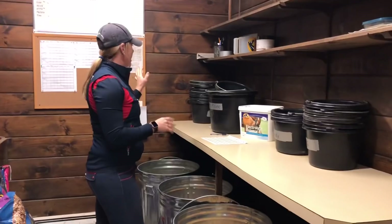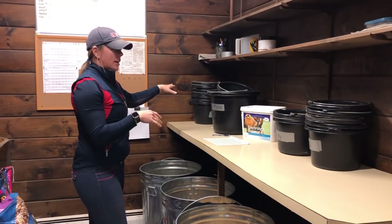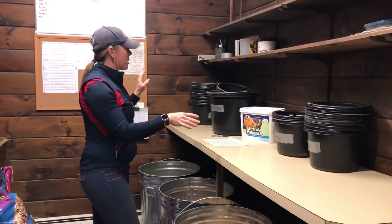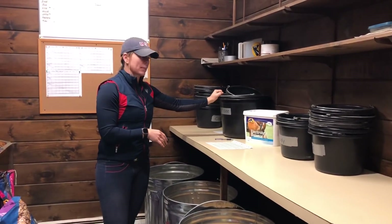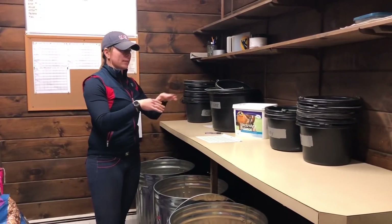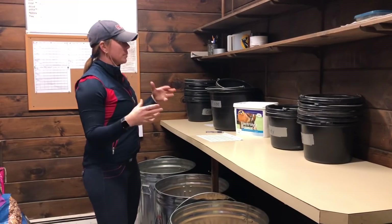Here on our counter we have our black buckets. Each horse has AM grain black buckets and PM grain black buckets, and we also have night check. Our horses get fed grain three times a day. We try to feed them a little bit less and spread it out over a longer time period instead of two big feedings a day.